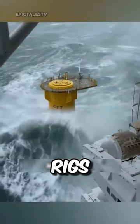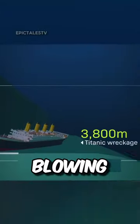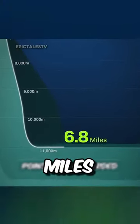Ever thought about how those huge oil rigs are put up in the deep ocean? The ocean's depth is mind-blowing — the deepest spot humans have reached is 6.8 miles down.